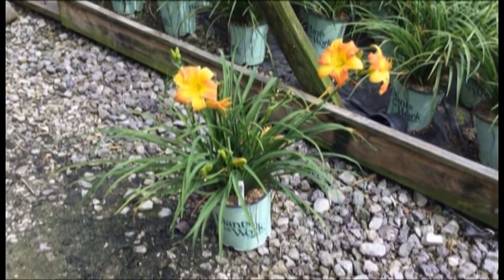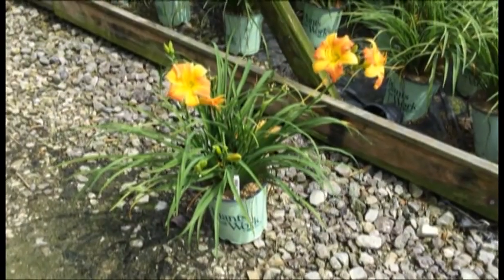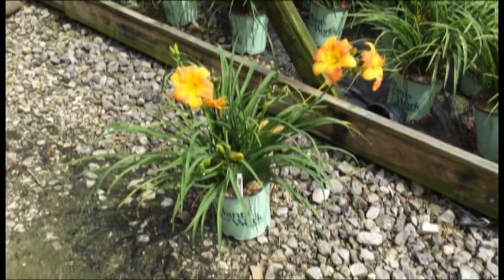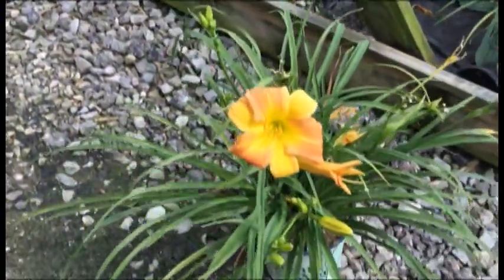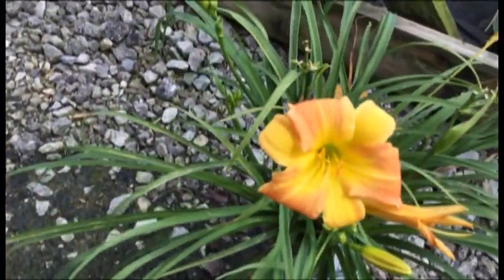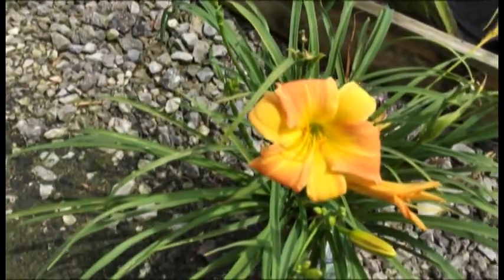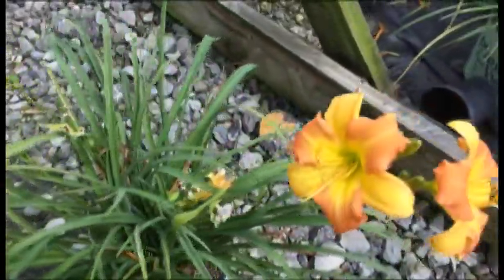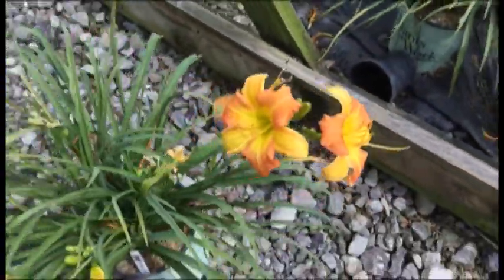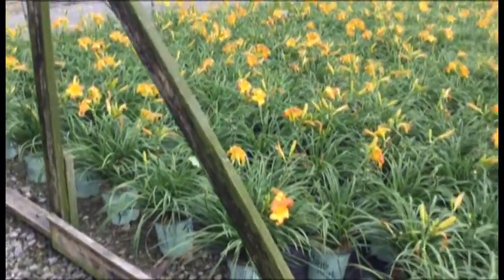I wanted to show you a few more of the Never-Ending series daylilies that we have. This one here is the Yellow Parfait — much like the Pink Parfait, it still has lots of flower power left in it and it's just got a striking flower that'll continue to rebloom. As you can see, it's got a little bit of red on the bloom as well as the yellow — very striking. Nice clean foliage, great plants and we've got plenty of these to ship out.